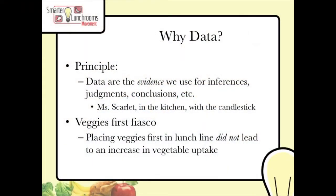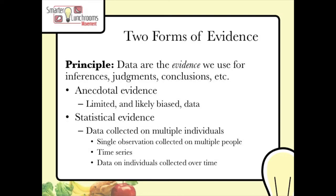These are all examples of data that we collect in order to answer the questions that we have. The principle is this: data are essential for making proper judgments and drawing proper conclusions about questions that we have.